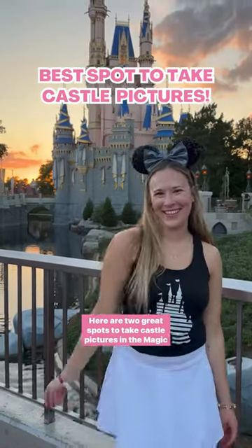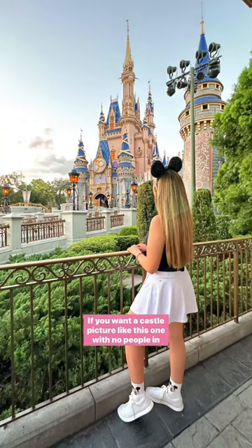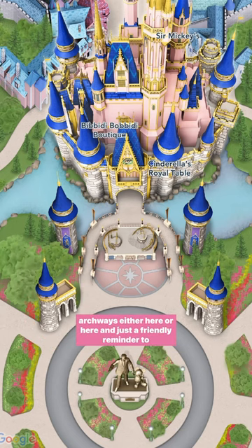Here are two great spots to take castle pictures in the Magic Kingdom. If you want a castle picture like this one with no people in the background, then you're going to want to go under the archways either here or here.